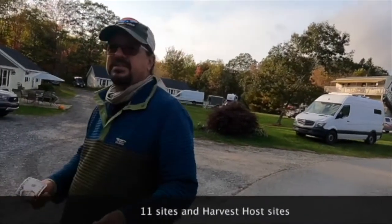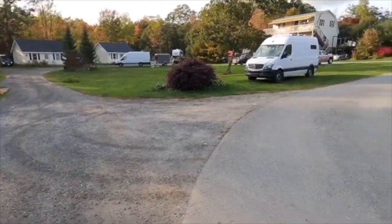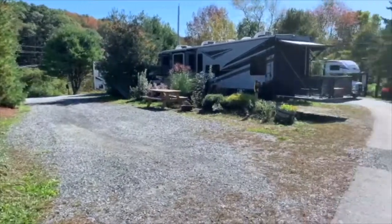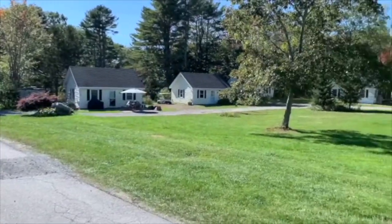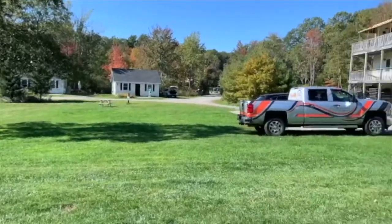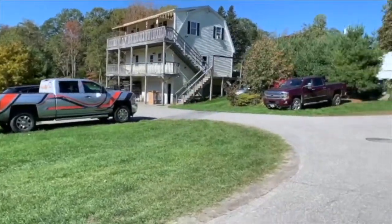Hey guys, Skyways to Highways, Tosh and Gary here. We are at the wonderful Booth Bay Brewery, just taking a walk around. We want to show you guys how amazing this place is. There are 11 sites and Harvest Host sites. And as you can see, this place is just beautiful.